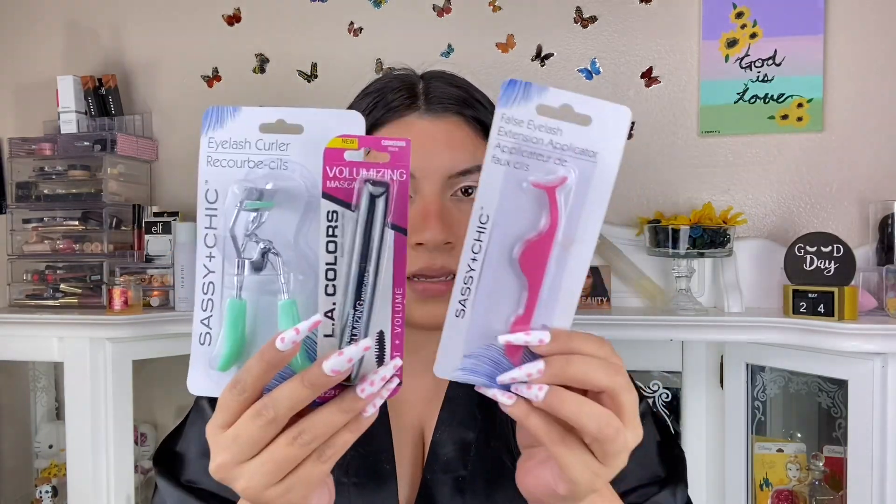I'm using the eye curler first, then the LA Colors mascara, then the eyelash applicator. The eye curler works really well. For the mascara — it kind of smeared and doesn't dry fast. I wouldn't pick it up, it's not my favorite. I'm adding the wet and wild liner — actually a lip liner but I wanted it under my eyes. I added it to my waterline and it gave it that cute soft look. Highly recommend this one.